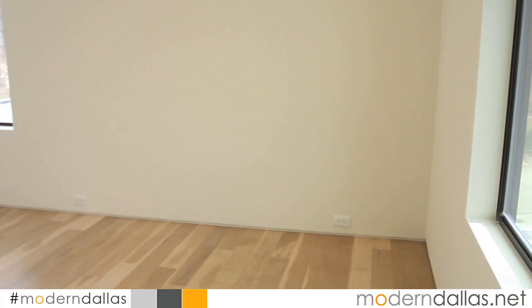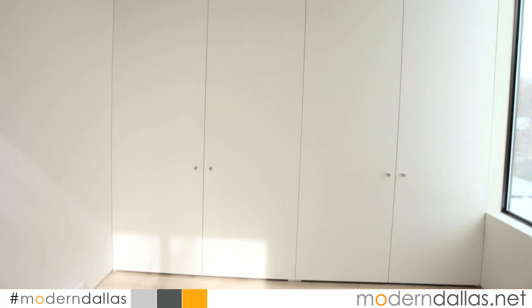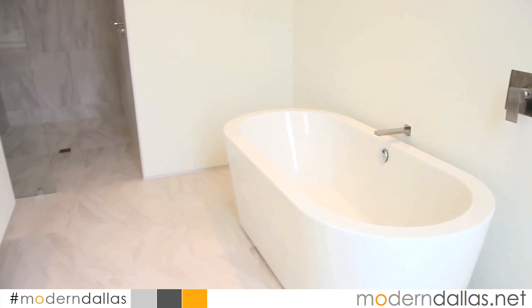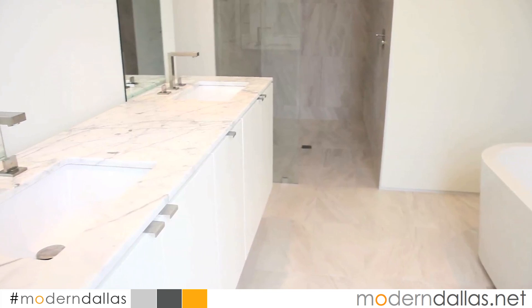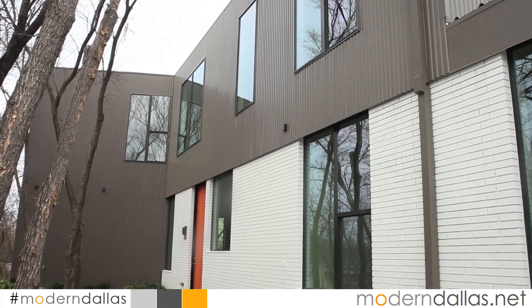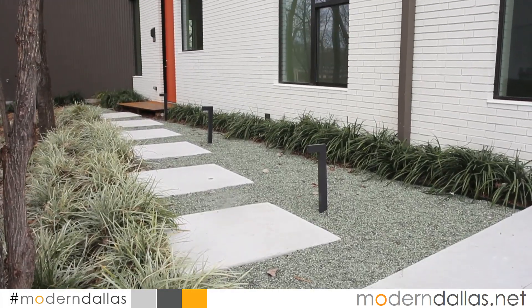The upper level has a spectacular master with exceptional views and a study slash guest room, as well as a wonderful open space for a living area. This is a three-bedroom, three-bath listed at $789,900 by Ed Murchison of Virginia Cook Realtors. You can view the house at MidCenturyModernDallasHomes.com or visit ModernDallas.net and see it on our website.